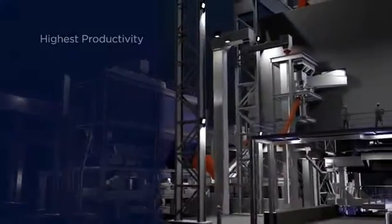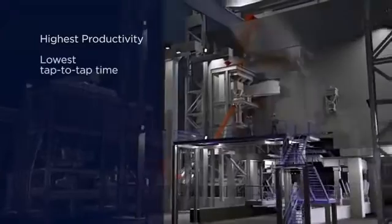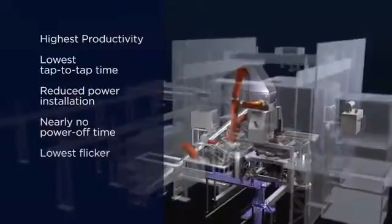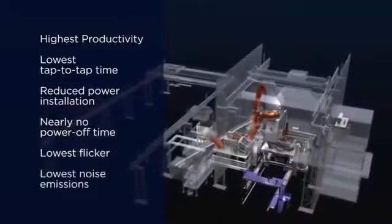EAF Quantum delivers highest productivity, short tap-to-tap times, reduced power consumption, virtually no power-off time, minimum flicker, and minimum noise emissions — a quantum leap in steelmaking.